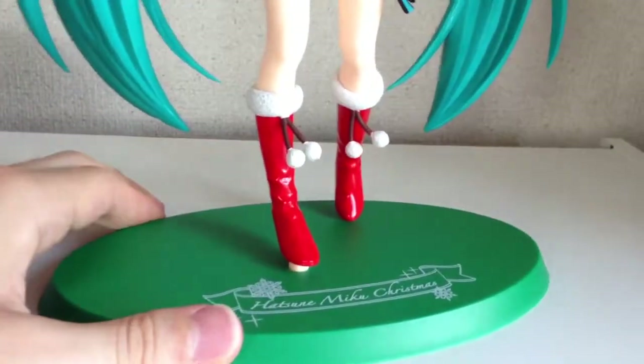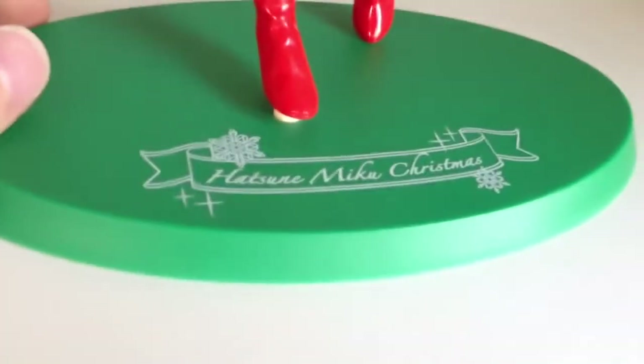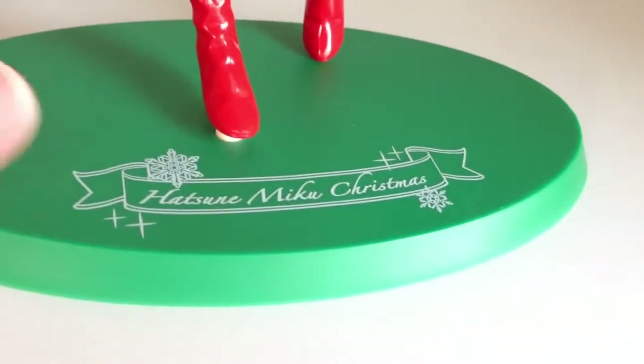The base is obviously green — Christmas colour green — and it has some nice printing there. As you can see, it says Hatsune Miku Christmas.